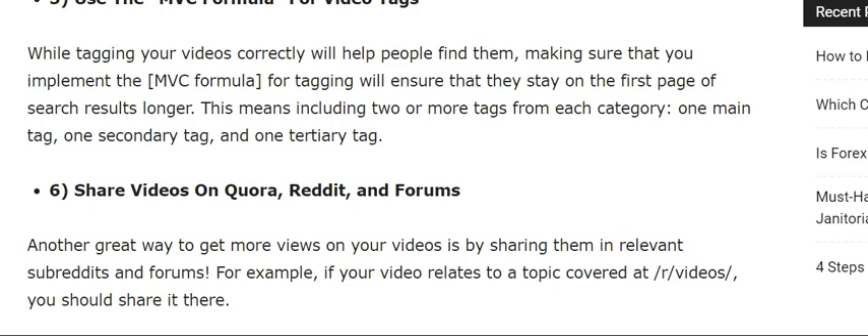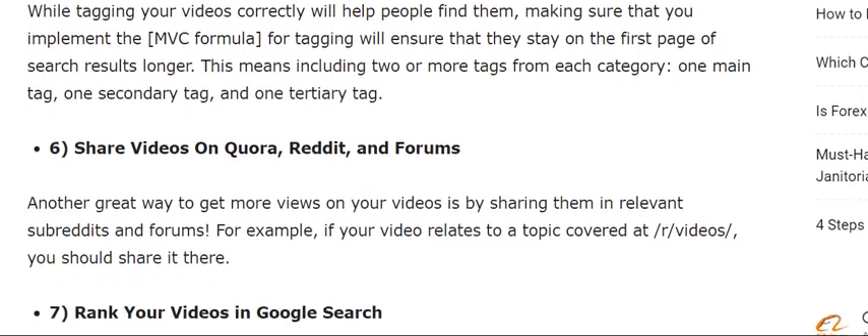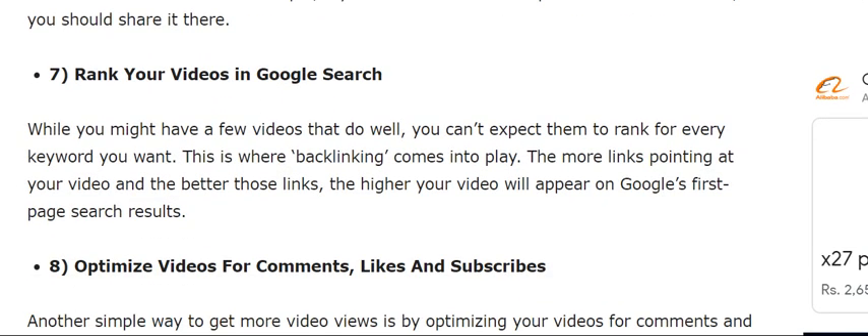The sixth tip is to share your videos on Quora and forums. Another great way to get more views on YouTube is by sharing them in relevant subreddits and forums. For example, if your video relates to a topic covered in those communities, you should share it there.